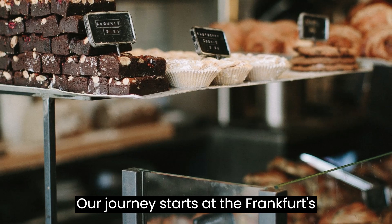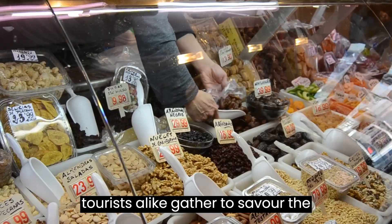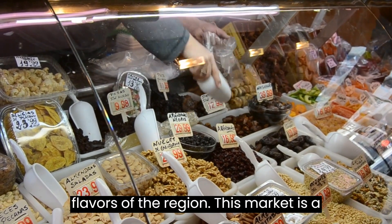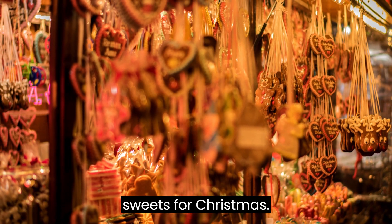Our journey starts at Frankfurt's renowned food market, where locals and tourists alike gather to savor the flavors of the region. This market is a feast for the senses, also offering special sweets for Christmas.